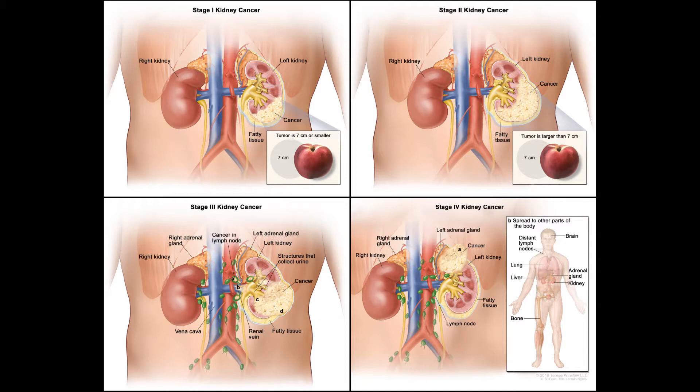Stages I, II, or III. Stage I and II cancers are still contained in the kidney. Stage III cancers either have grown into nearby large veins or have spread to nearby lymph nodes. These cancers are usually removed with surgery when possible.